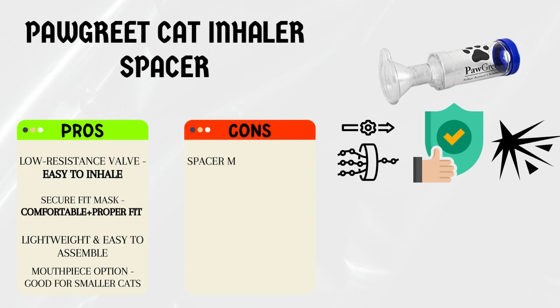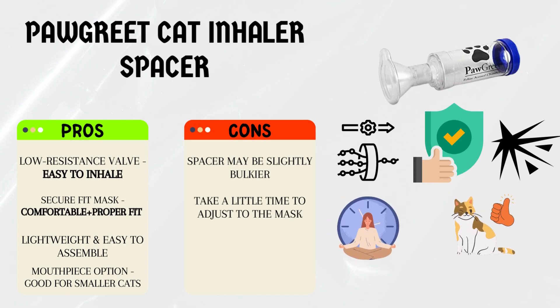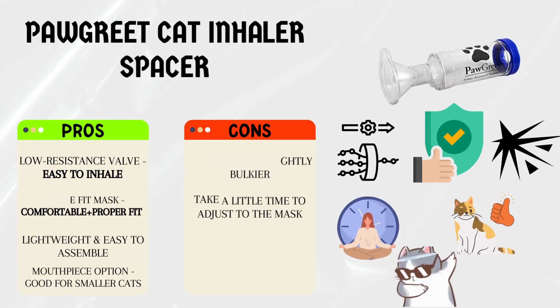Cons: the spacer may be slightly bulkier than other options, which could require a bit of extra storage space. Some cats may take a little time to adjust to the mask, but with patience and positive reinforcement, they usually adapt quickly.